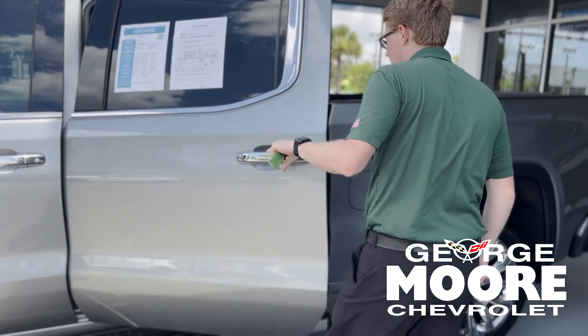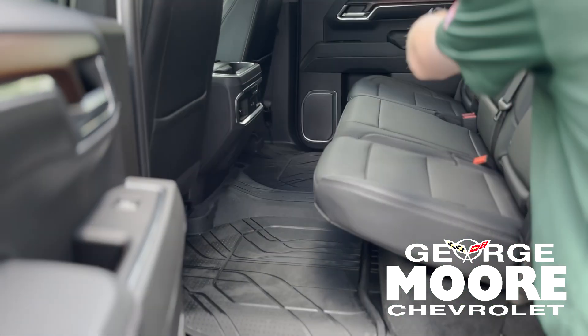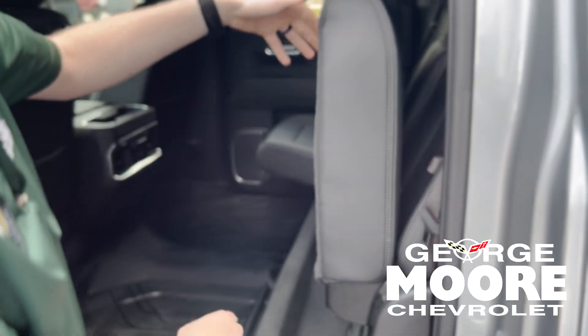This is a crew cab model, so you have plenty of back seat room. The outboard seats are actually heated as well, with buttons right there. You have storage behind the seats, and then they fold up for extra storage underneath.